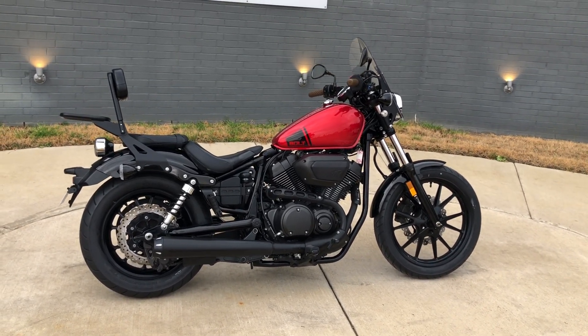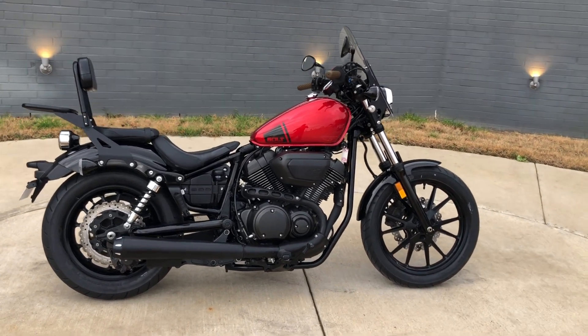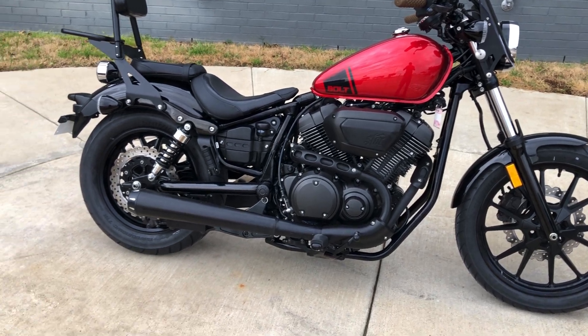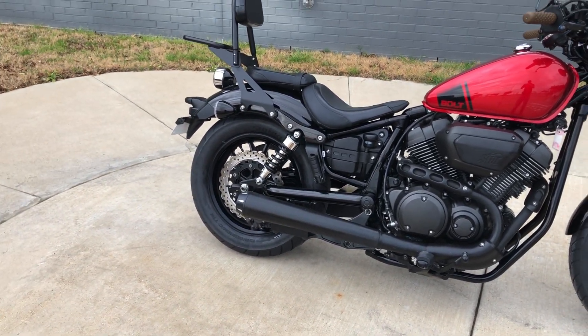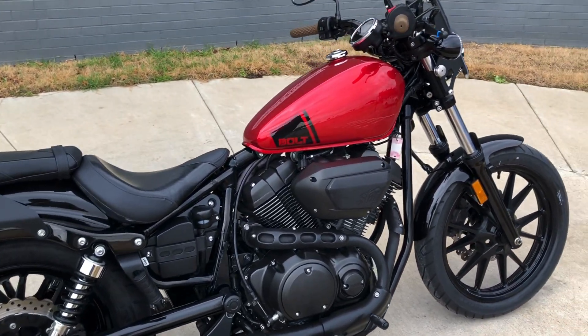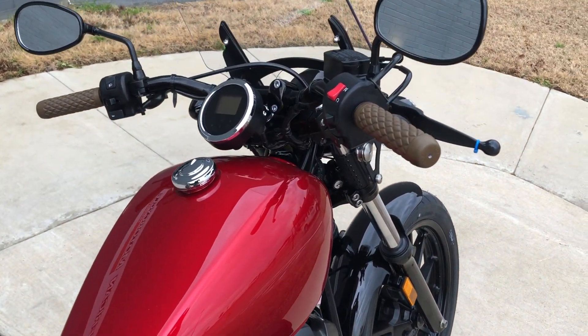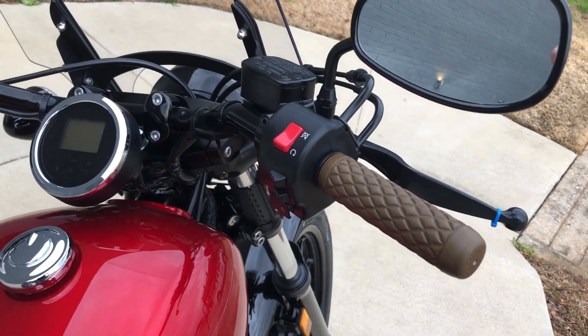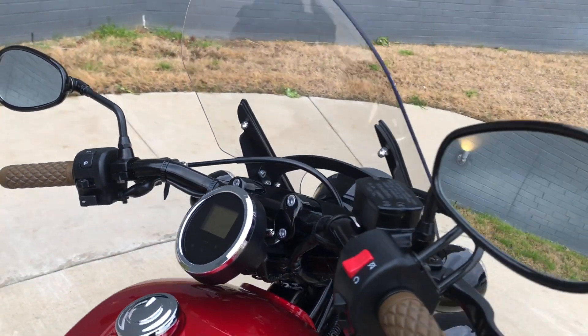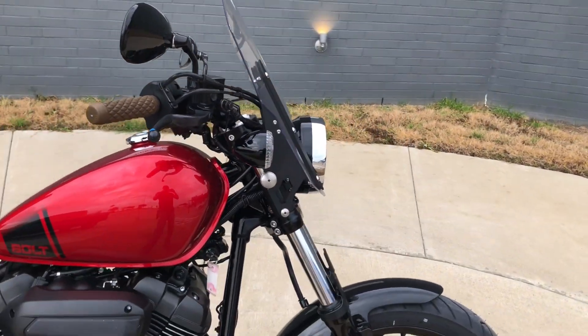This one's got the black and candy red paint on it. 950cc fuel-injected V-twin with a five-speed transmission. We've got a Bassani slip-on. Pegs for the rider and the passenger. You've got the Biltwell hand grips on it. Got the small windshield.